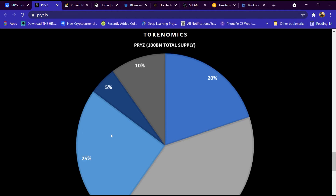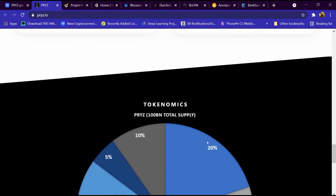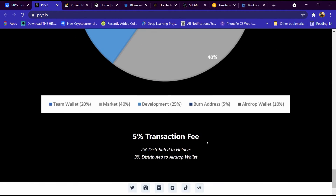The tokenomics breakdown is: ten percent airdrop wallet, twenty percent team wallet, five percent burn address, twenty five percent development, and forty percent market. There is also a five percent transaction fee — two percent distributed to holders and three percent distributed to the airdrop wallet.